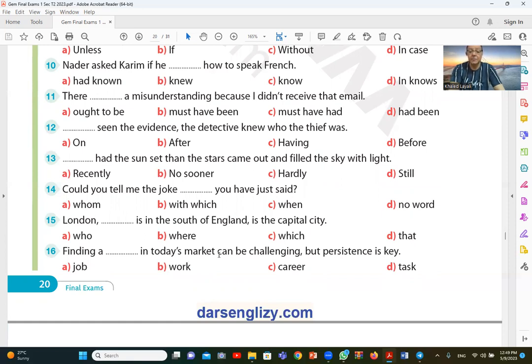Question number sixteen: finding a job in today's market can be challenging. The correct answer is job.